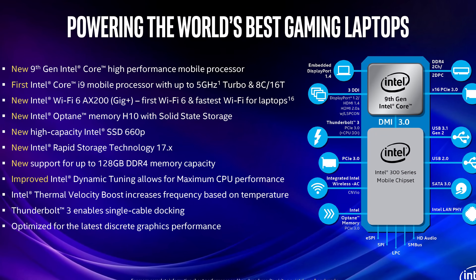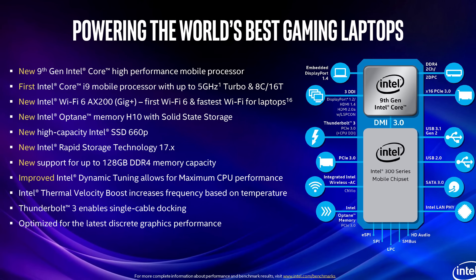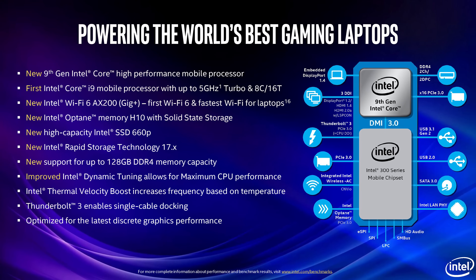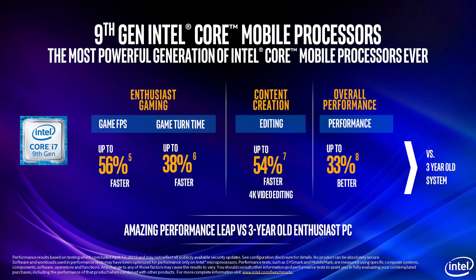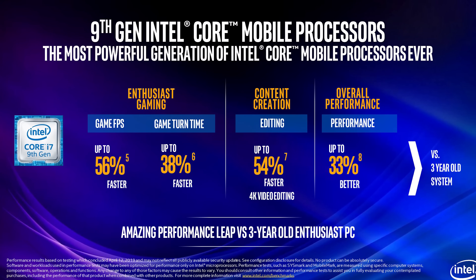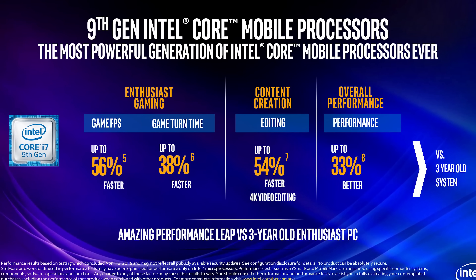Most of Intel's 9th gen laptop parts aren't particularly exciting and don't add much new to the table. The Core i5s are still 4 core 8 thread parts and the Core i7s are still 6 core 12 thread models. We're still on 14 nanometers with whatever number of pluses we're up to now, and the iGPU is also the same.